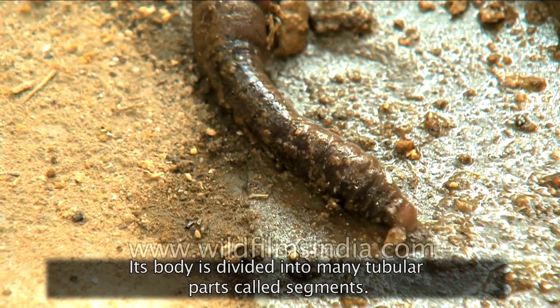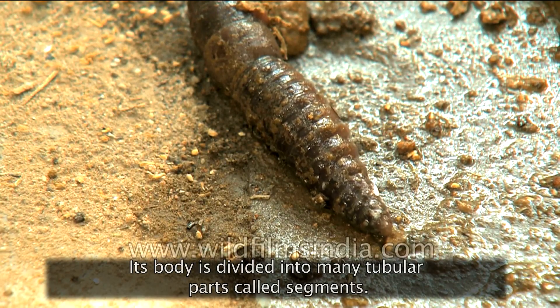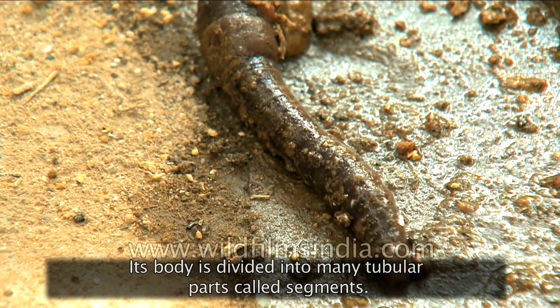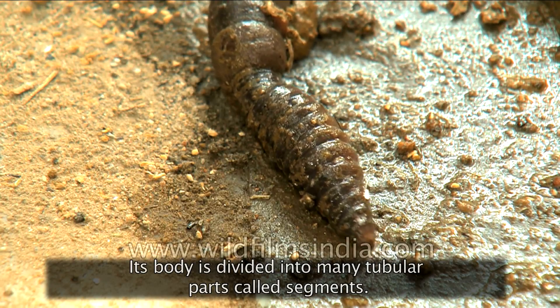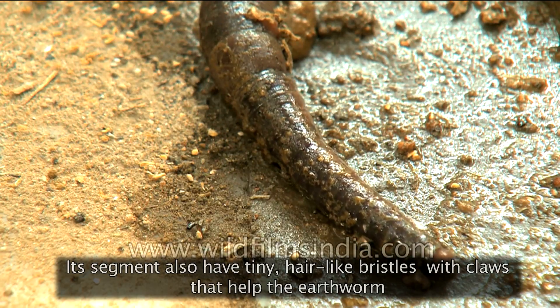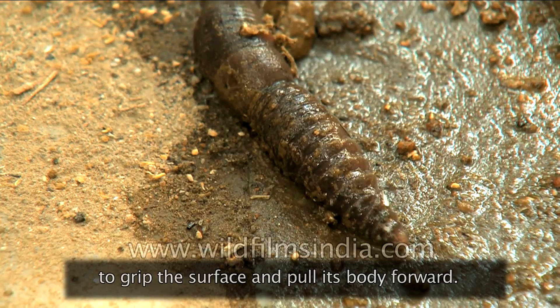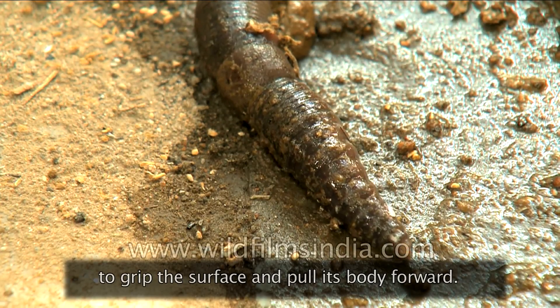Its body is divided into many tubular parts called segments. The segments also have tiny, hair-like bristles with claws that help the earthworm to grip the surface and pull its body forward.